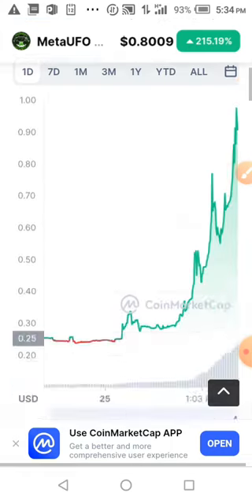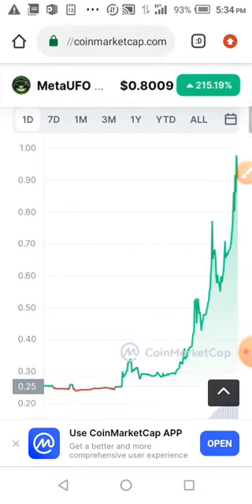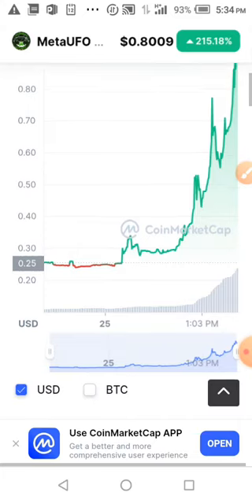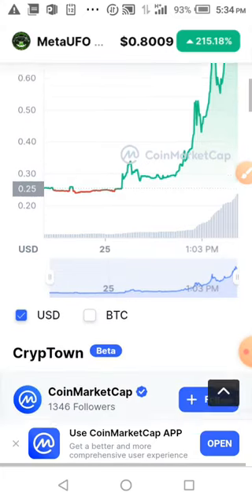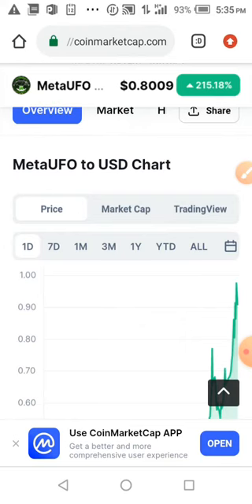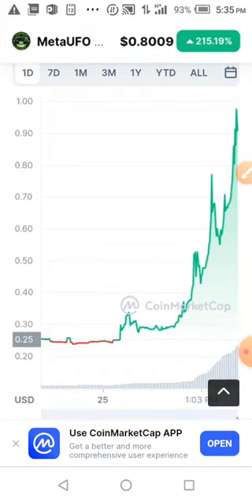While waiting for it to load, you can see the price chart — you can see how it started and here is the all-time high. The all-time high is one dollar, and this coin is actually going to go higher than this.